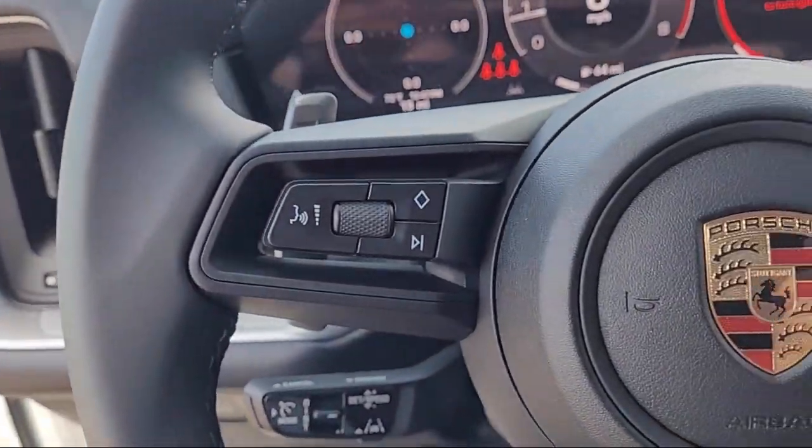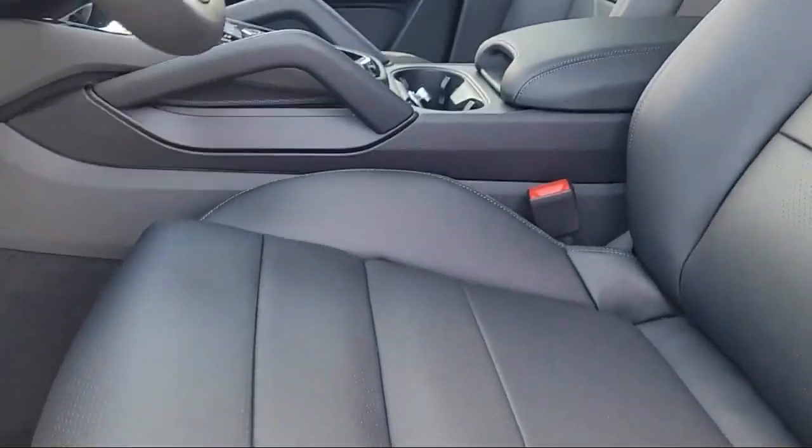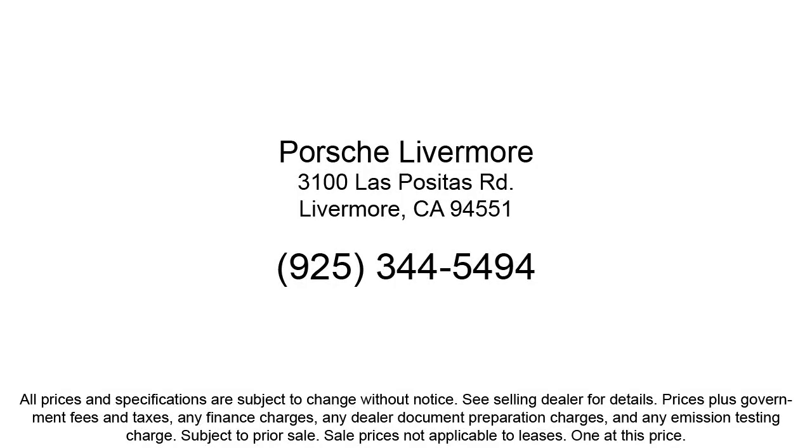We are under new ownership and conveniently located off of 580 to serve the Bay Area and all of Northern California. Our customers are the lifeblood of our business, so we go the extra mile to make sure that every guest has the best possible shopping experience. Give us a call or stop by Porsche of Livermore today.